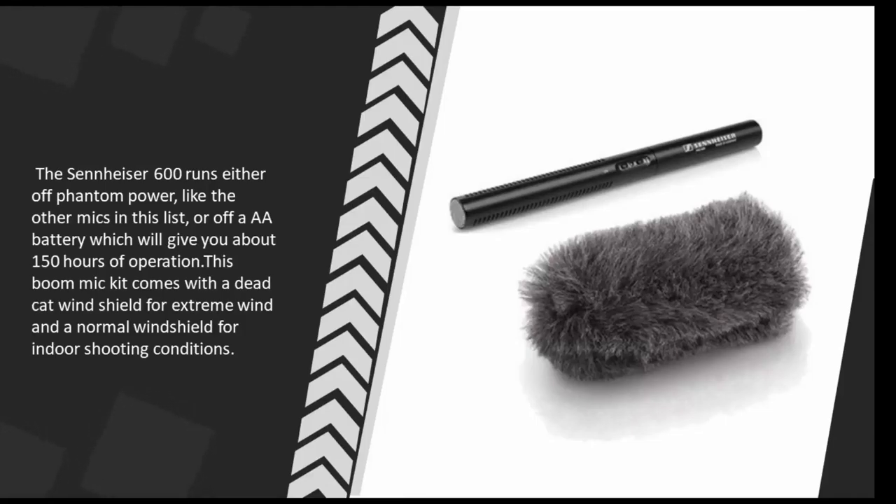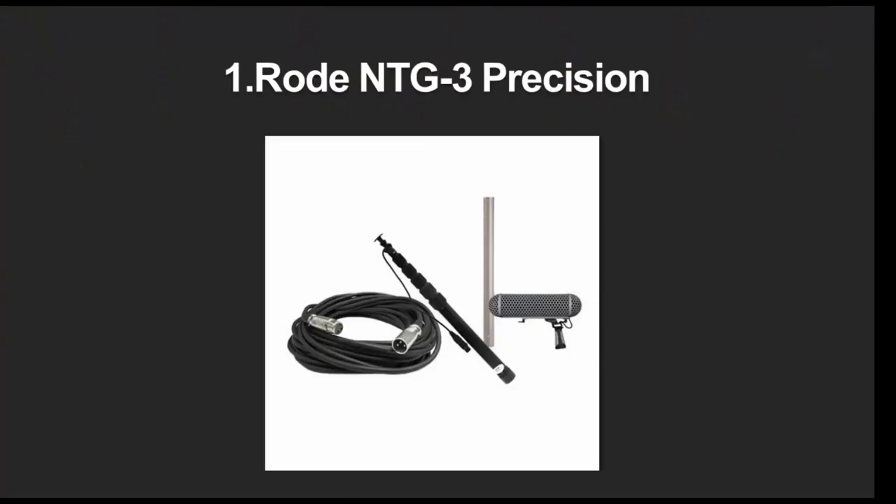which will give you about 150 hours of operation. This boom mic kit comes with a dead cat windshield for extreme wind and a normal windshield for indoor shooting conditions.